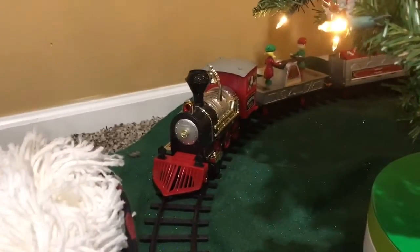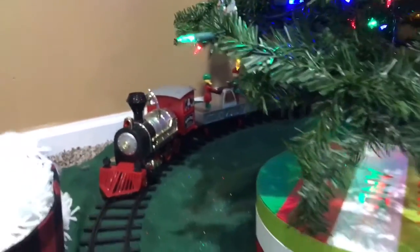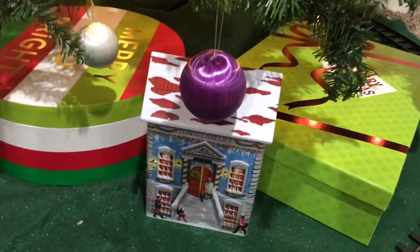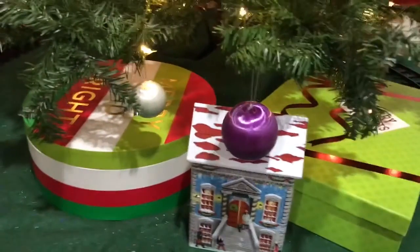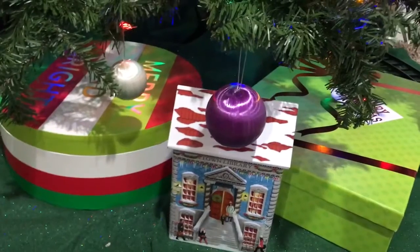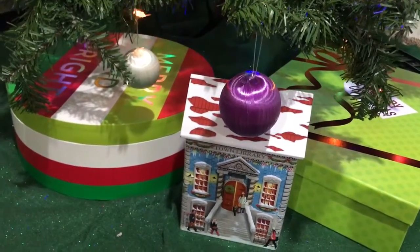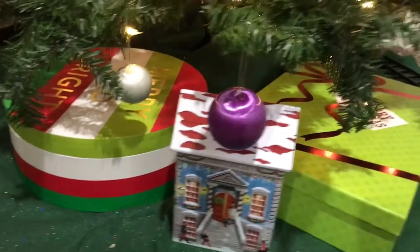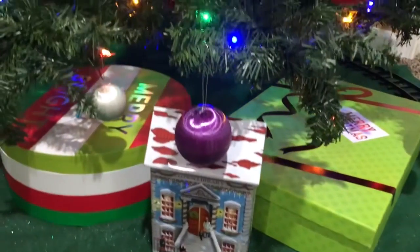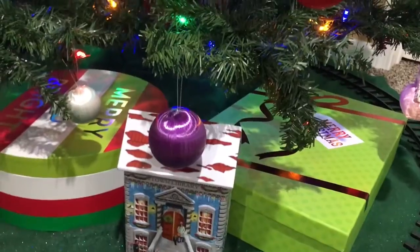Little girl — we were never train people, me and my husband — but little girl wanted a train last year and she actually bought it with her own money. So now we have a train that goes around. I have a couple of boxes that I got from Hobby Lobby and a little house thing. Honestly, we do not do a ton of gifts anymore. We do some for our kids and friends' kids, but we don't do nearly the amount we used to. So I usually just keep these types of things for decorations under the tree, and then get the presents out later and throw them under there.